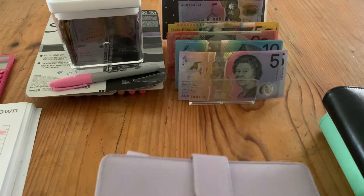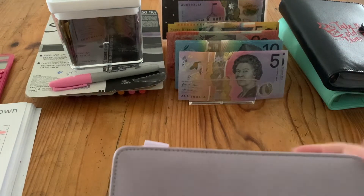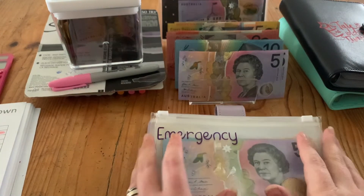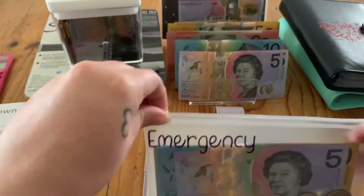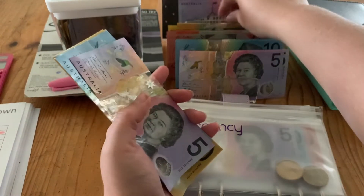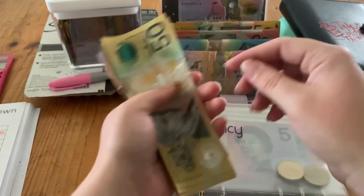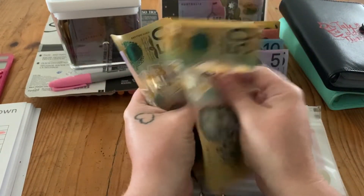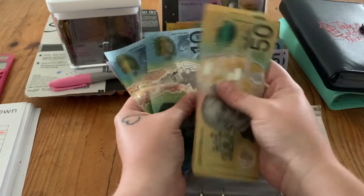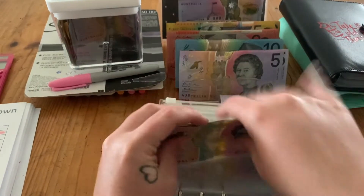On to my purple binder. Starting with my emergency fund — it's getting $50, so we now have $425 in there.